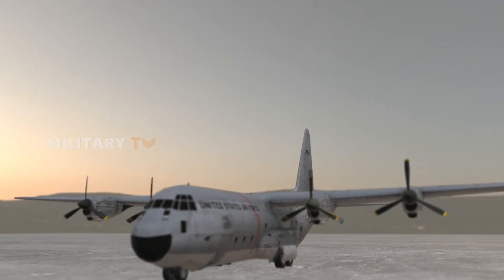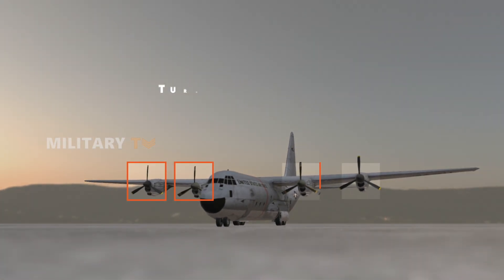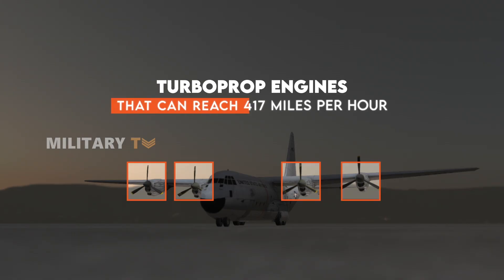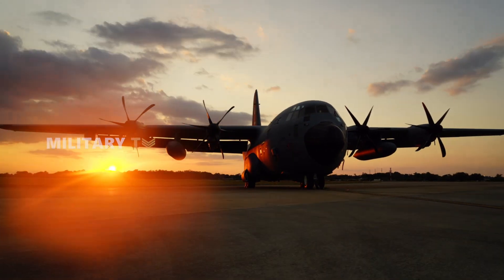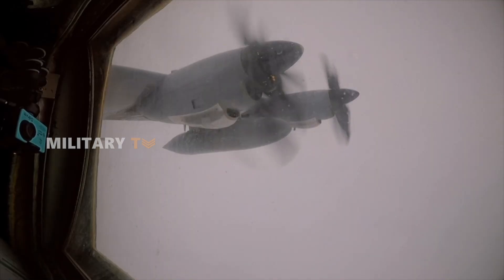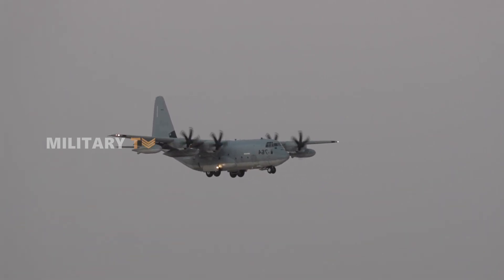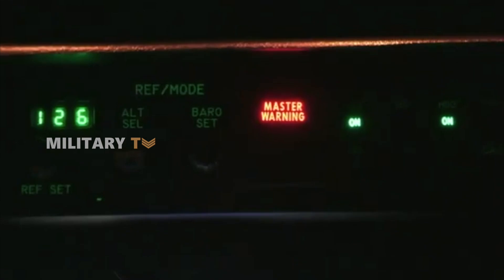Powered by four incredibly strong turboprop engines, each packing more power than a small car, this beast can reach speeds of up to 417 miles per hour. Think of these engines as the muscles of a superhero, propelling the aircraft through the skies. The Weatherbird can stay airborne for nearly 18 hours, traveling vast distances to chase down storms and hurricanes — like a relentless adventurer, always on the move to gather crucial data.